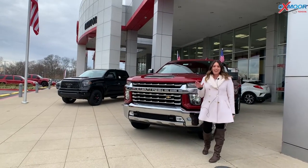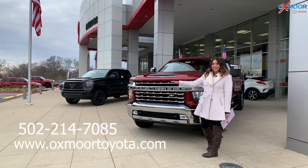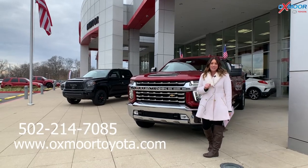Alright everyone, if you have any questions on any one of these, feel free to let us know. All of our contact information will be listed right here. Thanks for watching. We'll see you all next week. Bye bye.